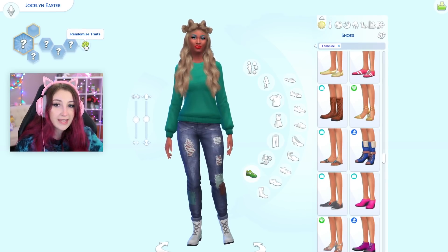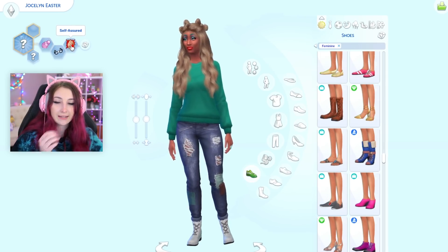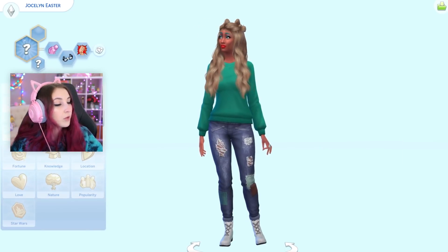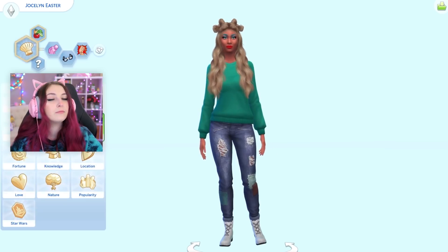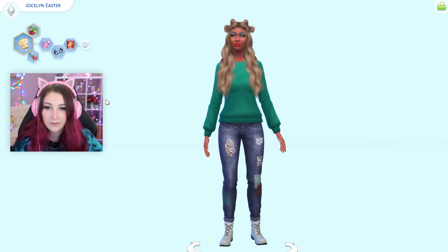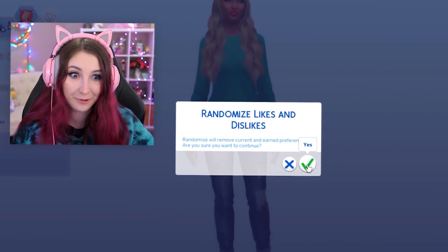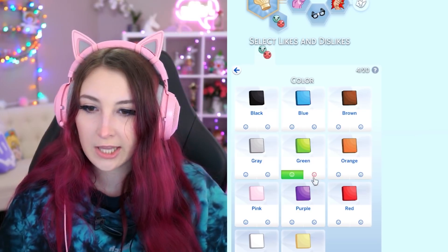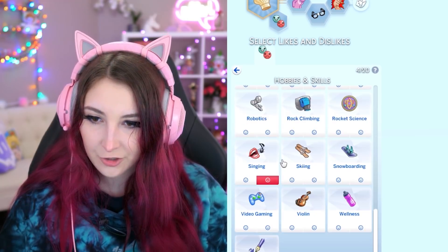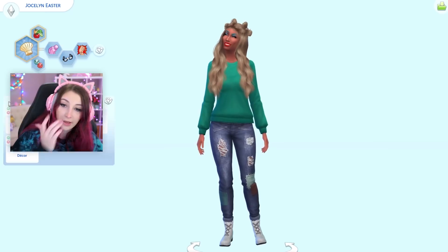We could also randomize her traits. She's a proper geek that's self-assured. We can't randomize aspirations, but I'll just close my eyes. What'd I get? Food — oh, the chef. Nice. And likes and dislikes can be randomized. She likes green. Music genre — alternative music. Activity — she hates singing. Hates it. And decor — she likes island decor.